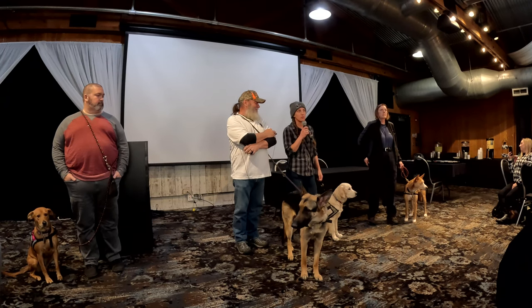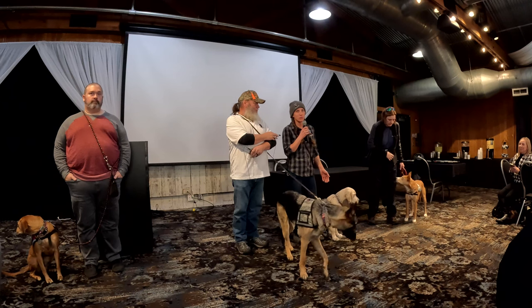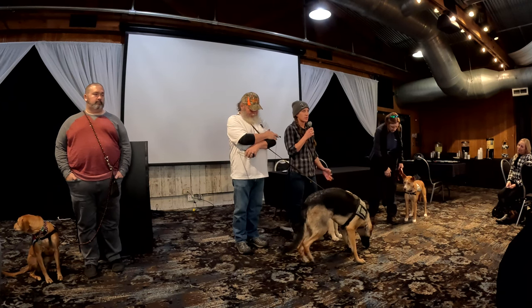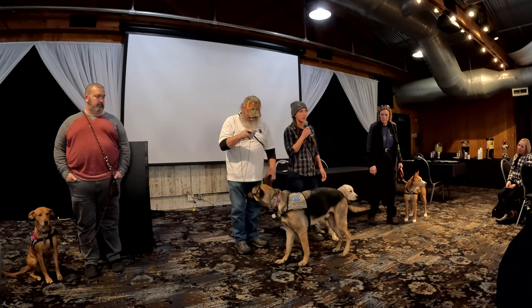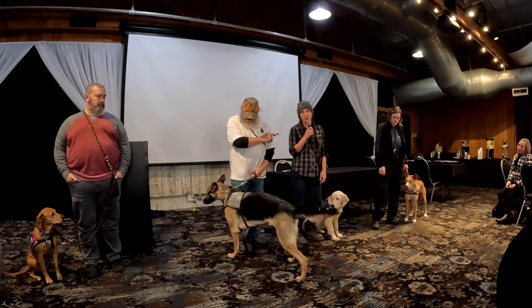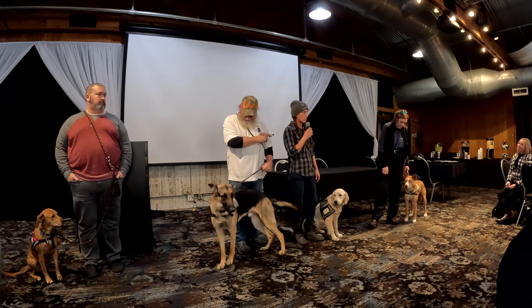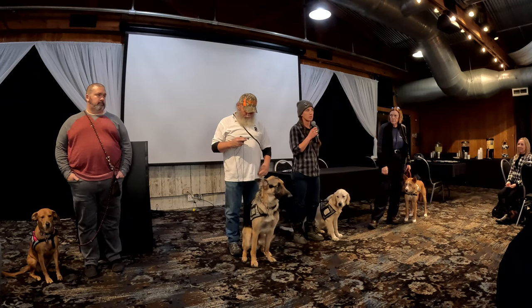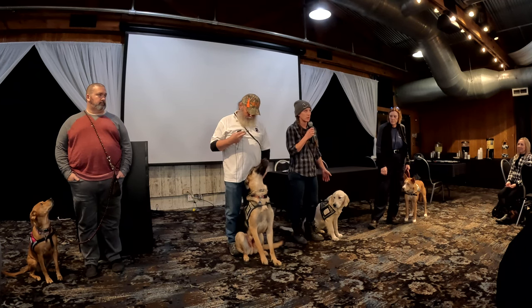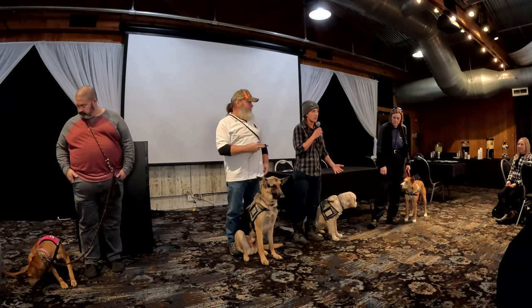These dogs are trained to a specific set of skills or tasks that helps mitigate things like night terrors, TBI, panic, anxiety, depression, isolation — any number of mental health issues. One of the tasks is space mitigation. A lot of our veterans don't like people in their space or walking up behind them. So our dogs are trained to reposition and create a barrier so that people can't walk up on our veterans without them knowing.